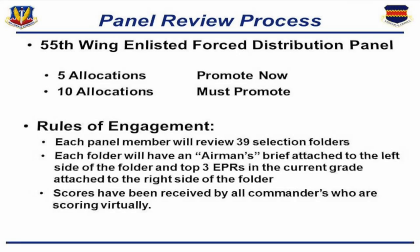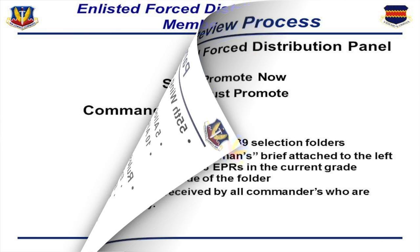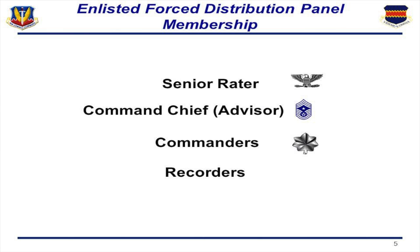Let's start with the panel review process. The 55th Wing Enlisted Force Distribution Panel had five allocations for Promote Now and ten allocations for Must Promote. It's important to point out the rules of engagement: we only looked at 39 selected folders nominated by each squadron commander. These folders had an airman's brief on the left and the top three EPRs in the current grade on the right side. Scores were received by all commanders, who scored virtually for those not at Offutt, while those at Offutt scored everything in a conference room. The enlisted force panel membership included a senior raider — me as wing commander — a command chief as advisor, the unit commanders who nominated individuals, as well as recorders.